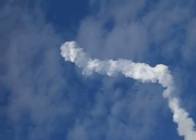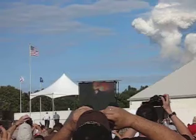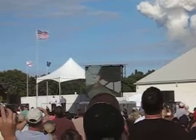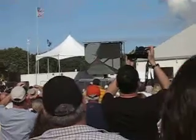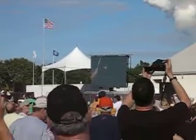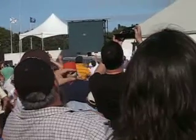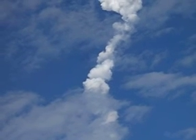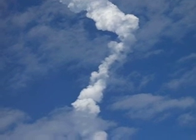One minute 50 seconds into the flight, 10 seconds away from solid rocket booster separation. Look just over the clouds and you'll see the shuttle — those are the main engines you're looking at right there, traveling 3,200 miles an hour. Now it's going away from us.